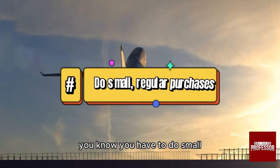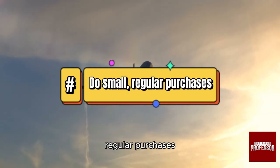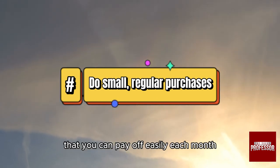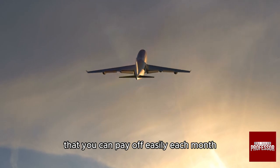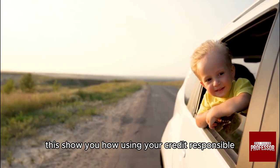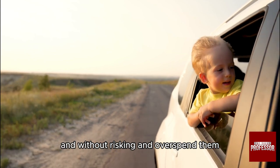First of all, you have to do small regular purchases. Use the card for small purchases that you can pay off easily each month. These show you are using your credit responsibly and without risking overspending.